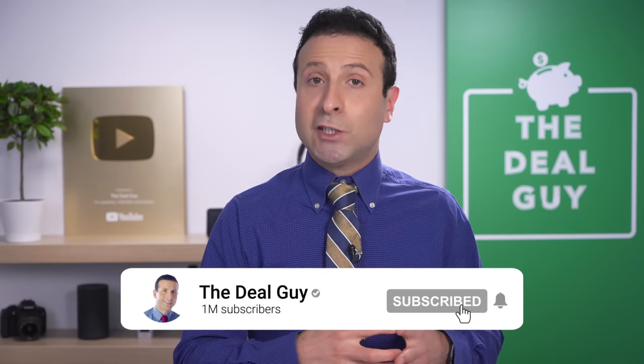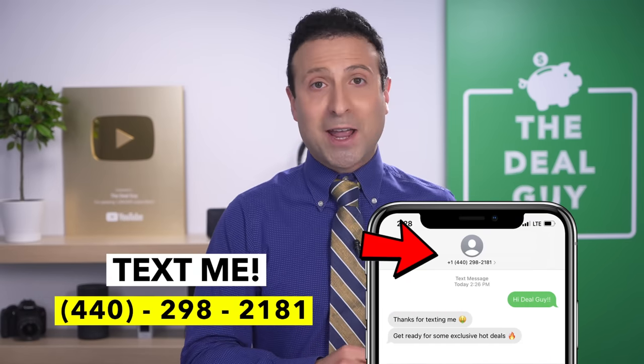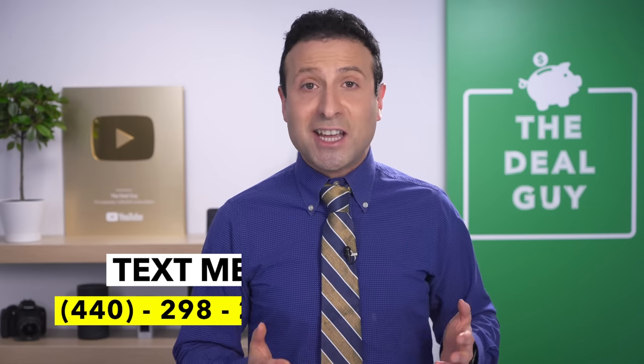If you guys were satisfied with this video, please feel free to give it a thumbs up. Subscribe and turn your notifications on. If you want to join my insider deal guy texting club, my phone number is 440-298-2181 — drop me a line, send me a text. Thank you so much for watching. Thank you to Renfo for sponsoring today's video. I'll see you guys soon. Bye bye.